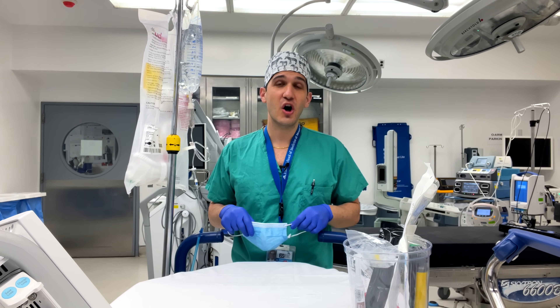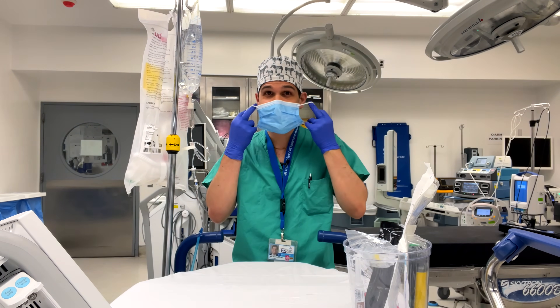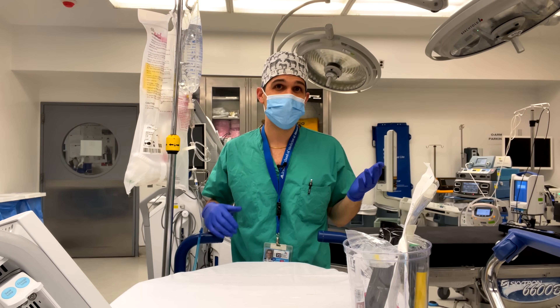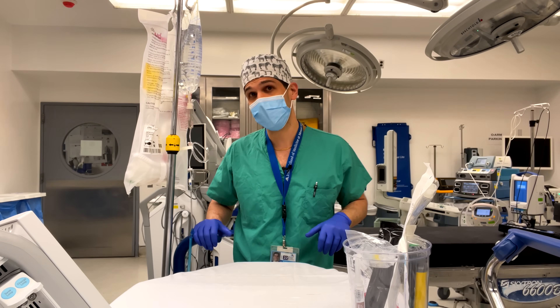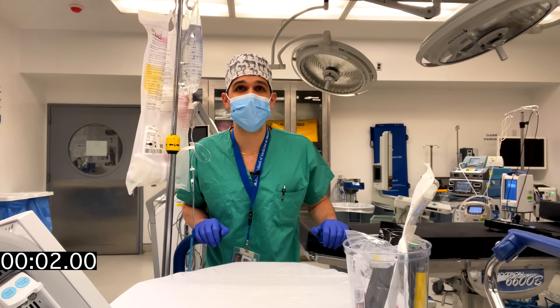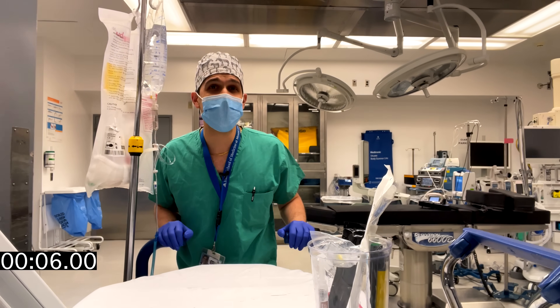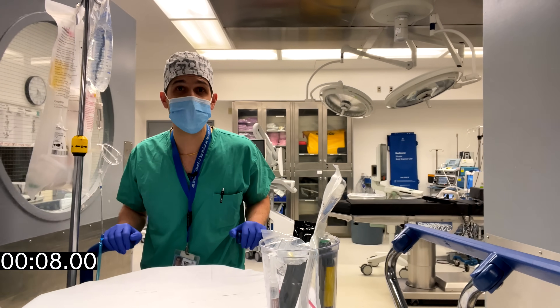We're going to be talking about all of the considerations that go into safely transporting a critically ill patient from one location to another location that happens to be relatively far away. An essential consideration for going on a long journey like this is making sure that we are adequately monitoring the patient's vital signs.